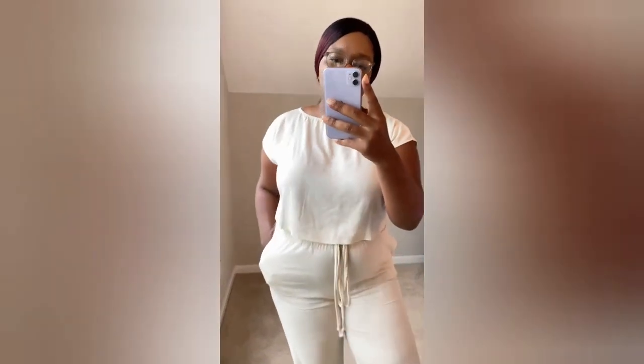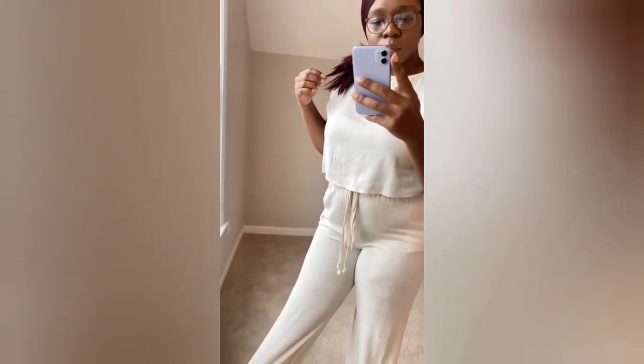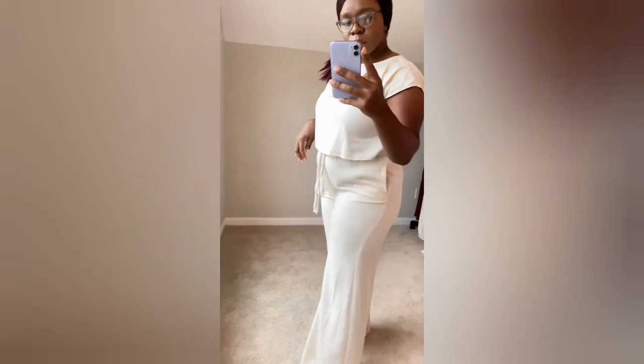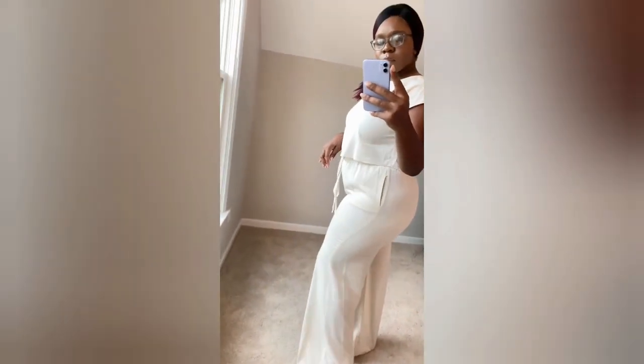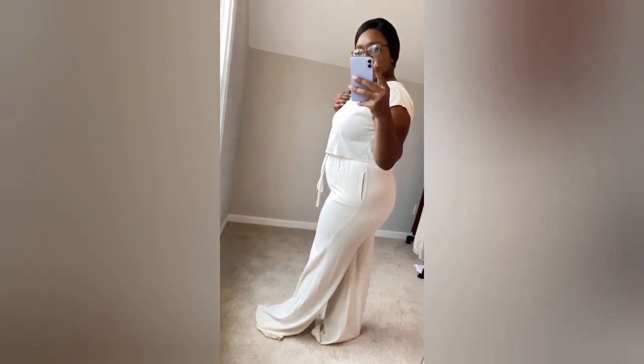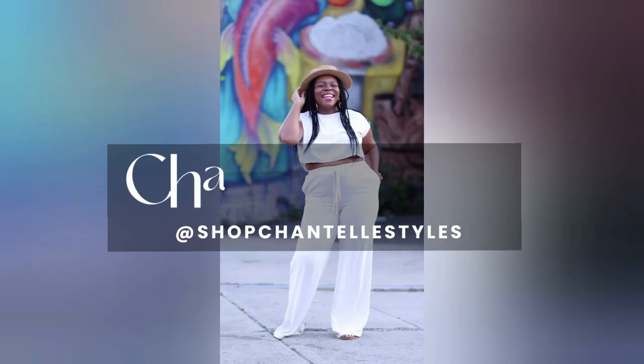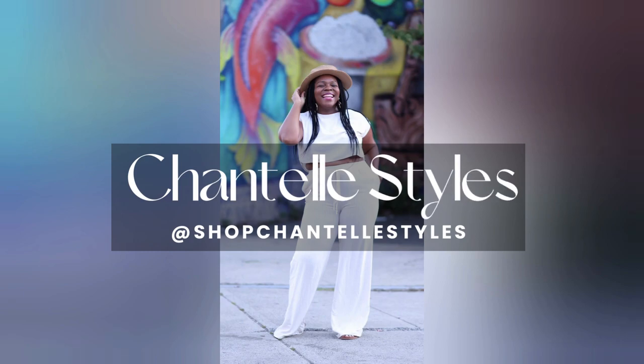Here is the completed linen set. It features an oval neckline, loose fitted crop top, and the pants have pockets, a full drawstring, a stretchy waistband, and wide legs. Let me know in the comment section which one is your favorite!